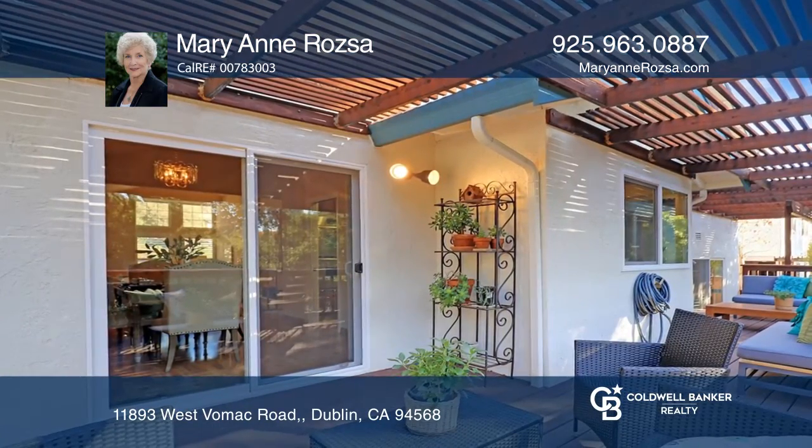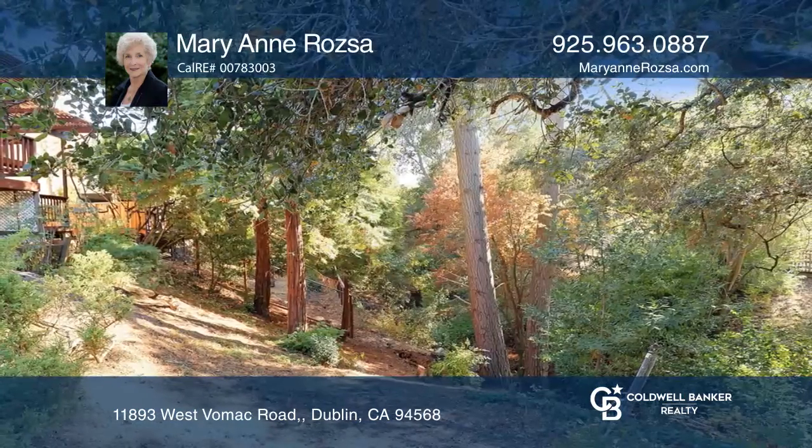The large family room features a rock-faced fireplace, wet bar, and a slider to the backyard with wonderful wooded views.